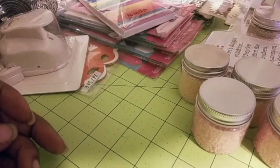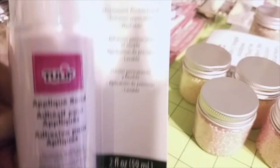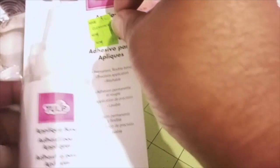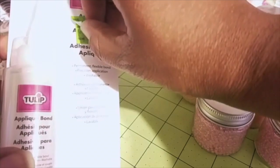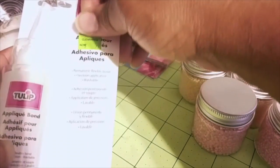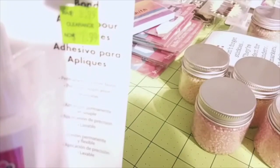I also picked up this application bond from Tulip, on clearance for $1.79. As you can see it was on sale at one point for $8. Let me check the original price — it says $3.99, then $7.99. Regardless of the confusing pricing, I paid $1.79 for it.